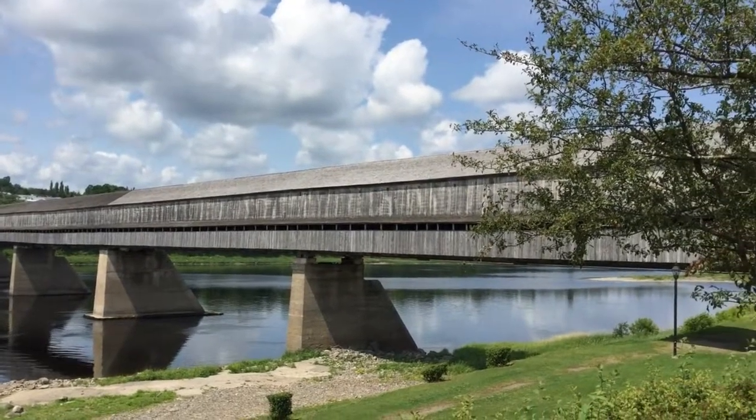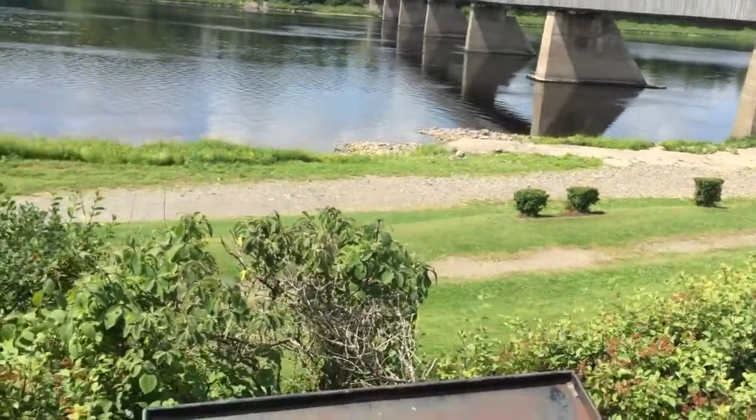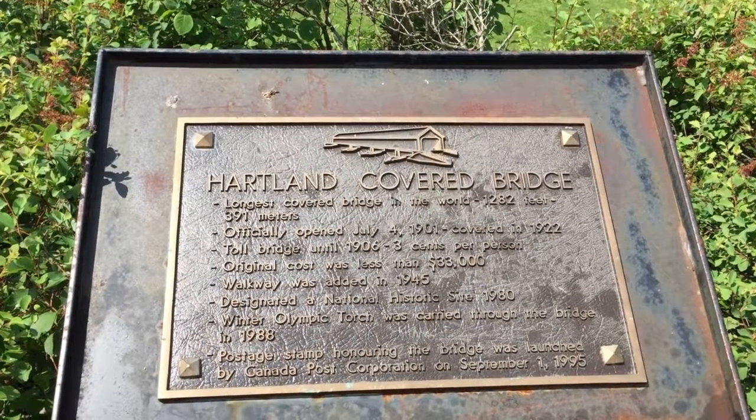The bridge officially opened on July 4, 1901, and was covered in 1922. From the beginning, it was a toll bridge until 1906.